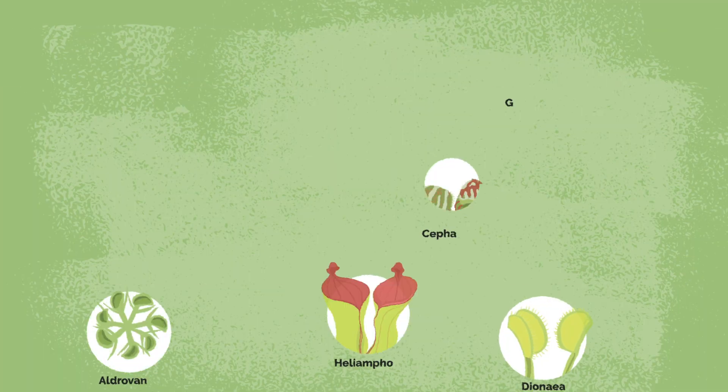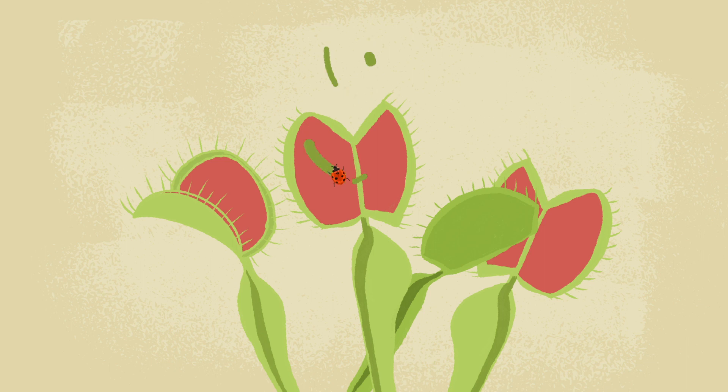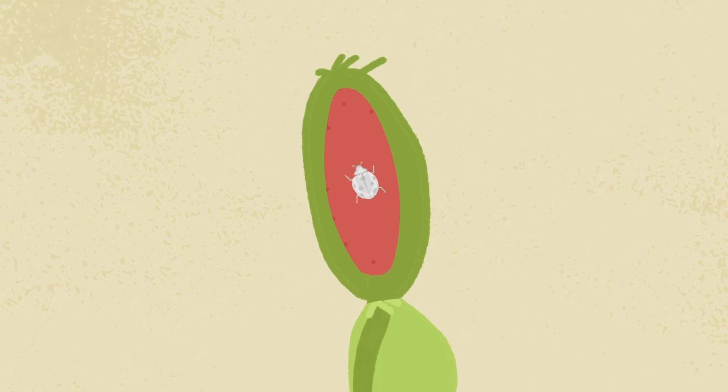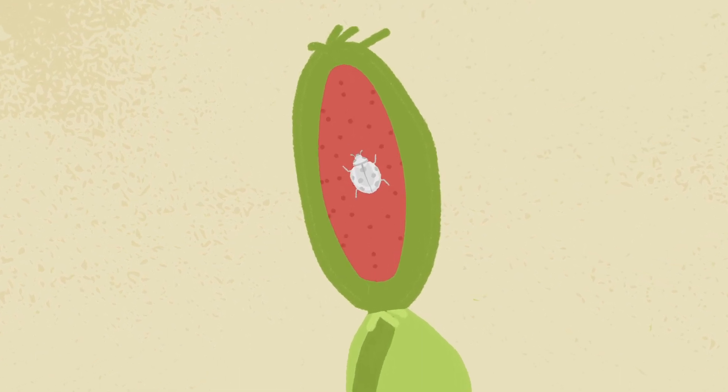There are 1,000 or so species of carnivorous plants. Carnivorous plants lure, capture, and kill their prey. The prey is then digested and nutrients are absorbed by the plants. To be considered a carnivorous plant, the plants must derive a significant amount of their nutrition from prey.